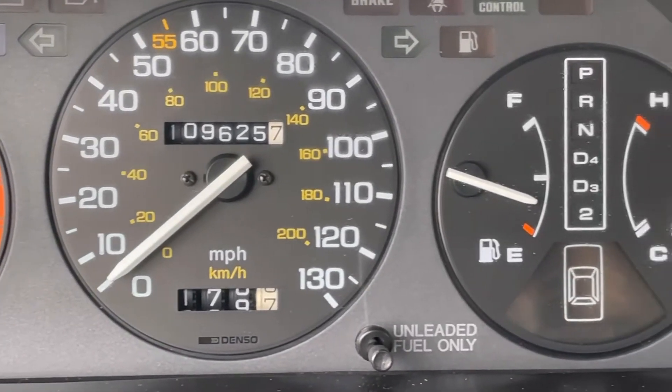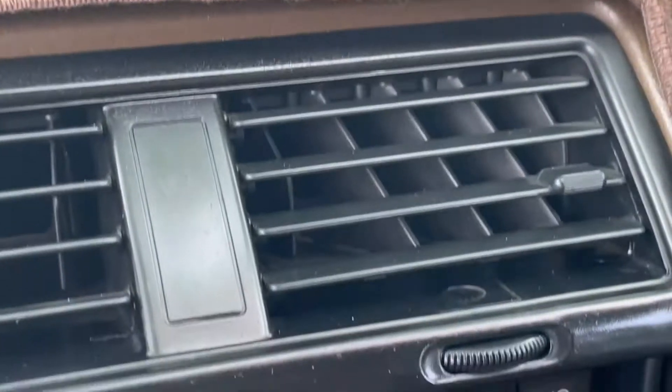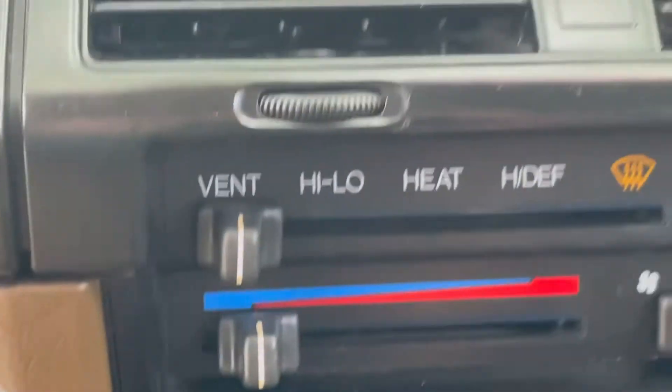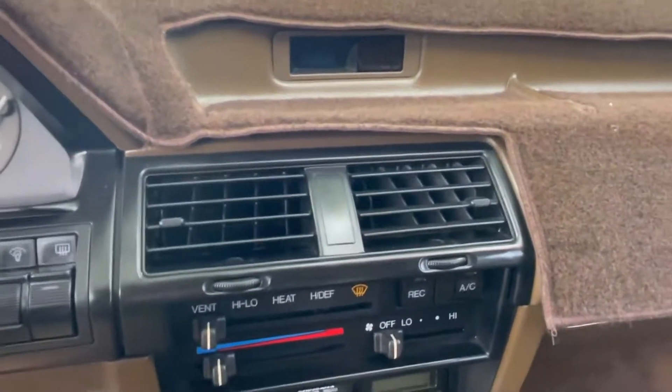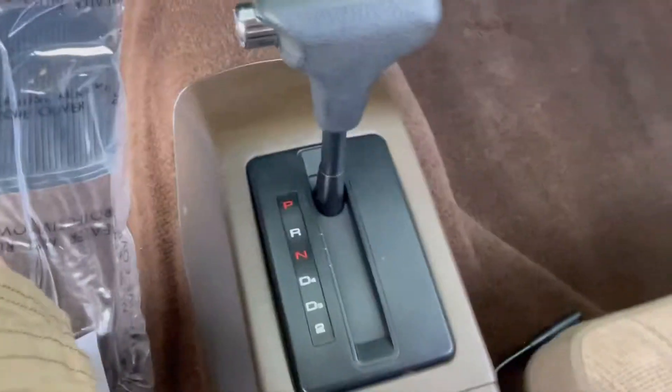On the dash: your tach, your speedometer, your gas gauge, and your temperature gauge. Climate control is pretty easy — hot, cold, defrost, floor, heat. And the radio has AM, FM, and cassette.